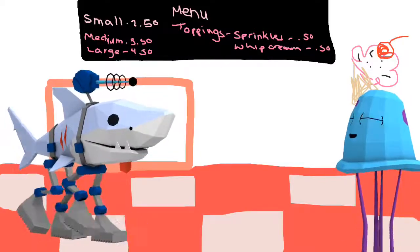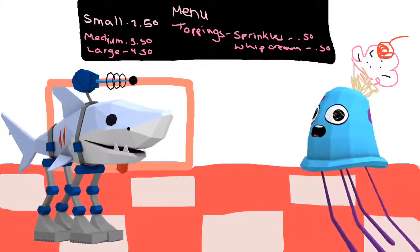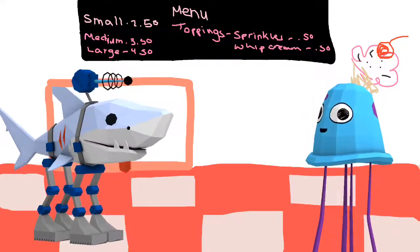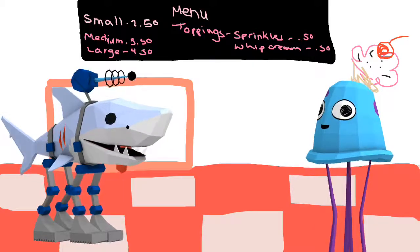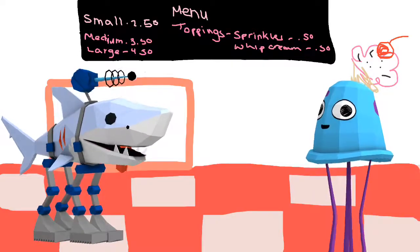Hello. Hi, how can I help you? I would like to get a small ice cream with toppings of sprinkles and whipped cream, please. Okay, so one small ice cream is $2.50, and whipped cream and sprinkles are $0.50 each. Altogether, your total is $3.50.